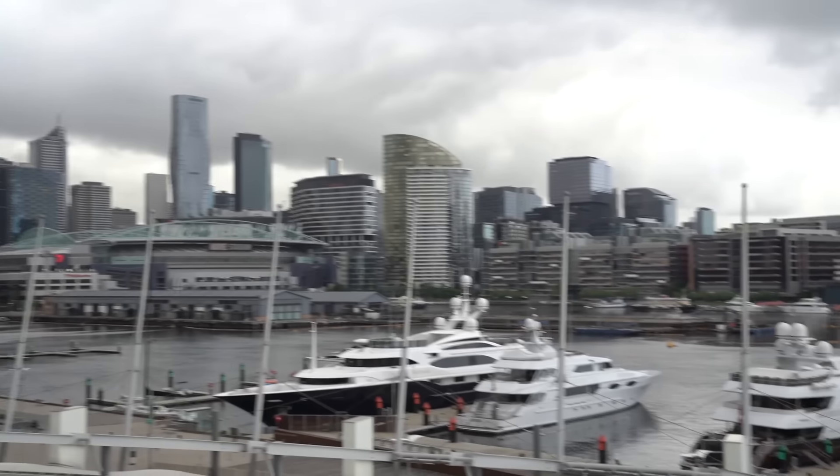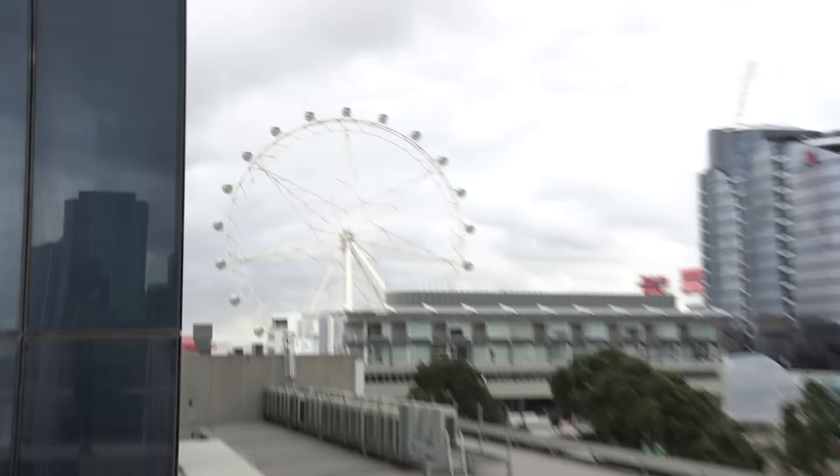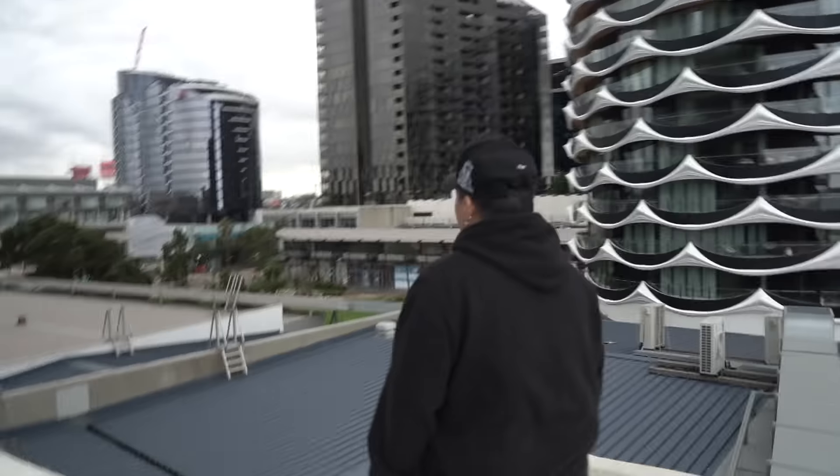Thomas and I made it to Melbourne, Australia. It's absolutely beautiful here.